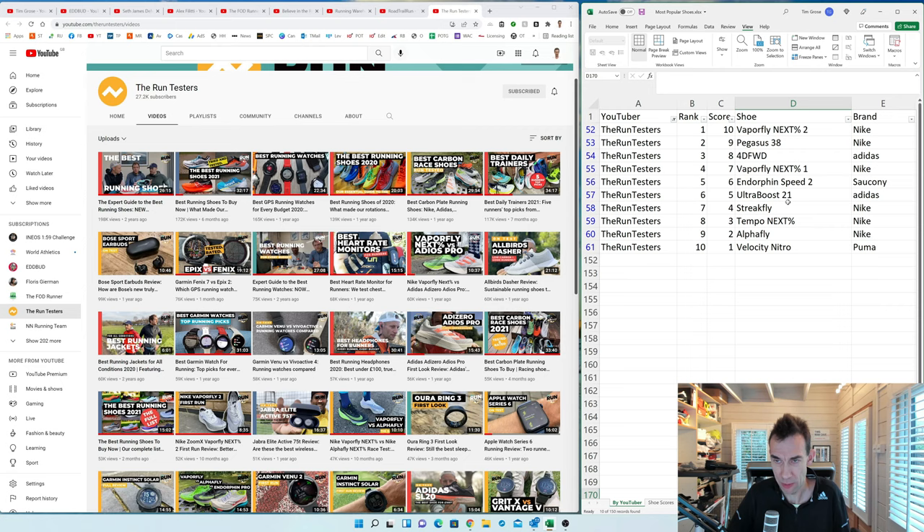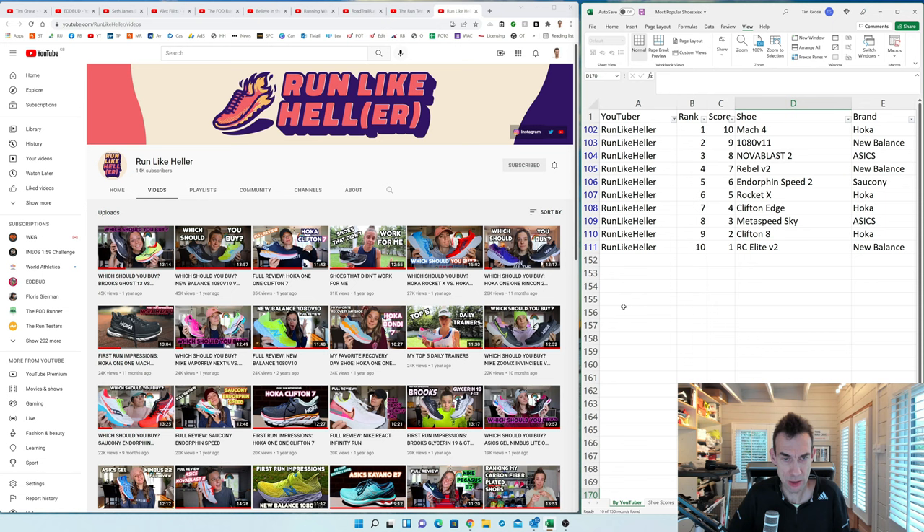Run Like Heller — Emily Heller from New York — is quite interesting because she's the only consistently active female shoe review channel at the moment. Her most popular videos are quite different: there's a strong Hoka bias, and she's the only shoetuber on the list whose top 10 doesn't include a Nike shoe. She's got four Hokas and three New Balance shoes in her top 10. Her Nike Infinity Run video was the original version, so it's excluded as not a current shoe.